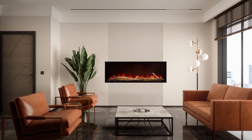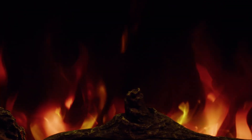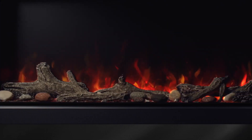The extra-large viewing area makes an impressive statement and elevates the fireplace experience to a whole new level. Plus, with a premium pattern featuring spark technology, the Astound mimics a real fire to provide a mesmerizing experience.